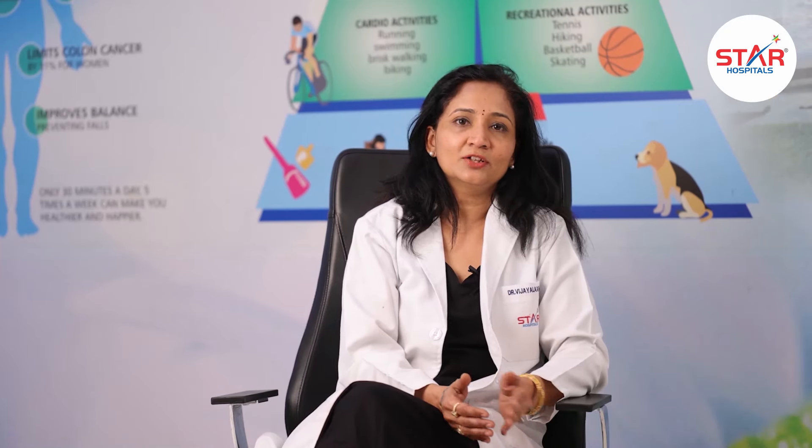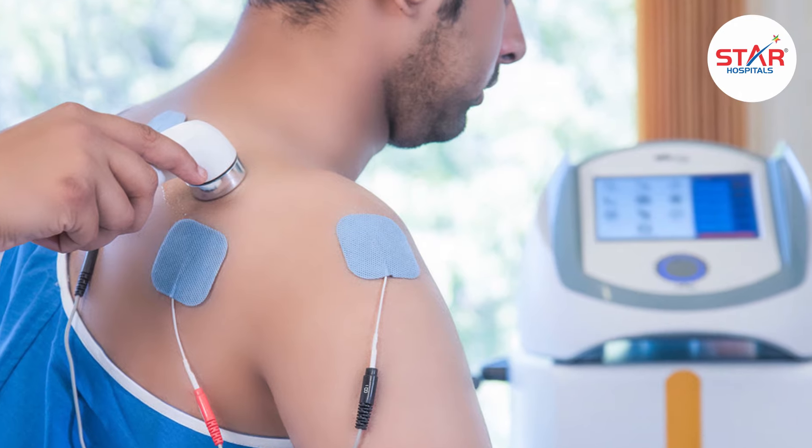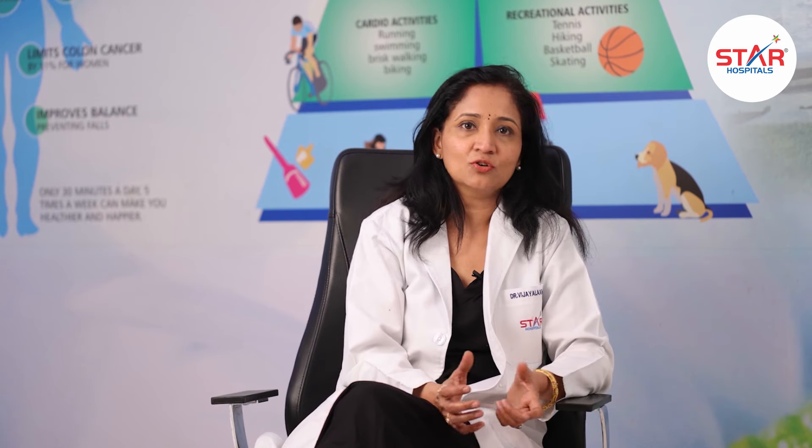We also have traction. Earlier, traction used to be a manual type with weights, which never gave such good results. But the electrotherapy modalities that have come in now really apply controlled traction to the vertebras — the lumbar or cervical vertebras — in the horizontal or vertical position.